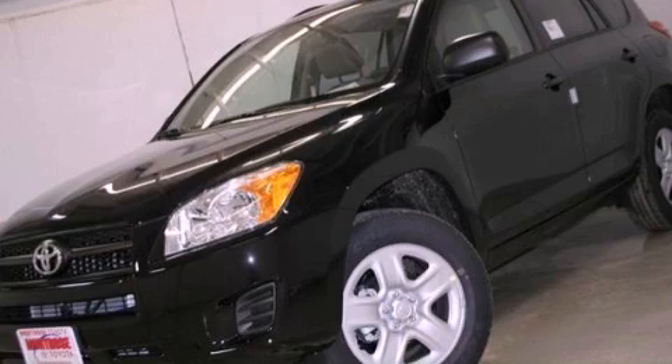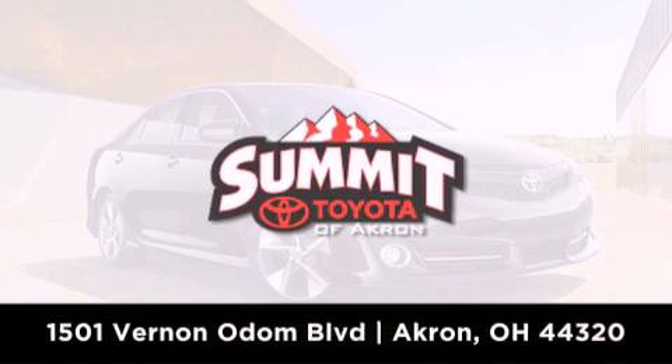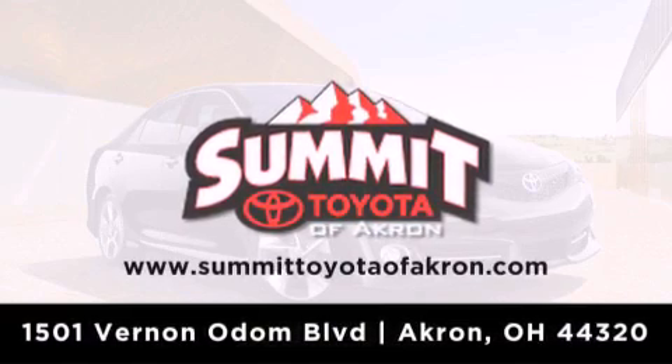Call or visit us right now and arrange your test drive today. Summit Toyota of Akron is conveniently located at 1501 Vernon Odom Boulevard in Akron. Contact us today to find out about our financing specials or visit us at SummitToyotaOfAkron.com.